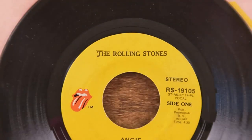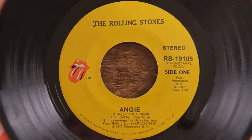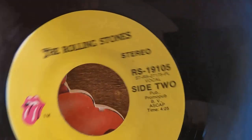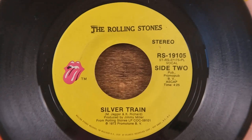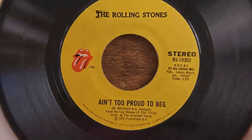Here's the full label for you to see: we've got 'Angie' on the A-side, or side one, and 'Silver Train' on the B-side, or side two.